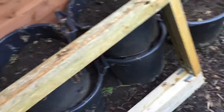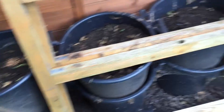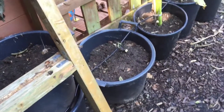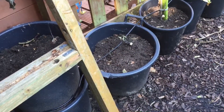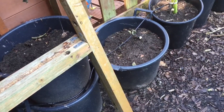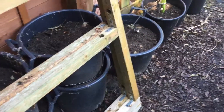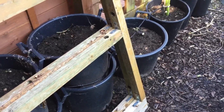The potatoes - I've cut all the haulms off the potatoes. There are nine buckets of Maris Piper and one bucket of International Kidney - they've all been cut off. I had a little rummage around and there seem to be plenty of potatoes there. How big they are I won't know until I come back from holiday and take them out.